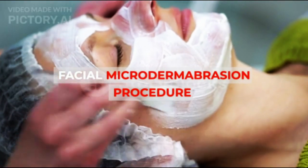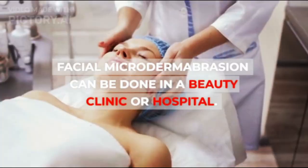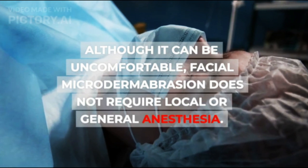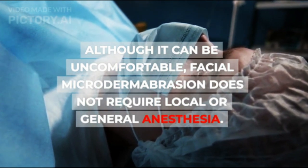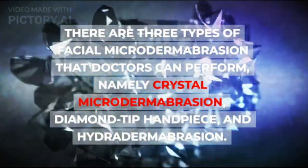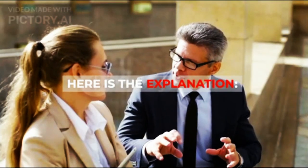Facial Microdermabrasion Procedure: Facial Microdermabrasion can be done in a beauty clinic or hospital. This procedure generally takes about 30 to 60 minutes. Although it can be uncomfortable, it does not require local or general anesthesia. There are three types of facial microdermabrasion that doctors can perform: crystal microdermabrasion, diamond tip handpiece, and hydrodermabrasion.